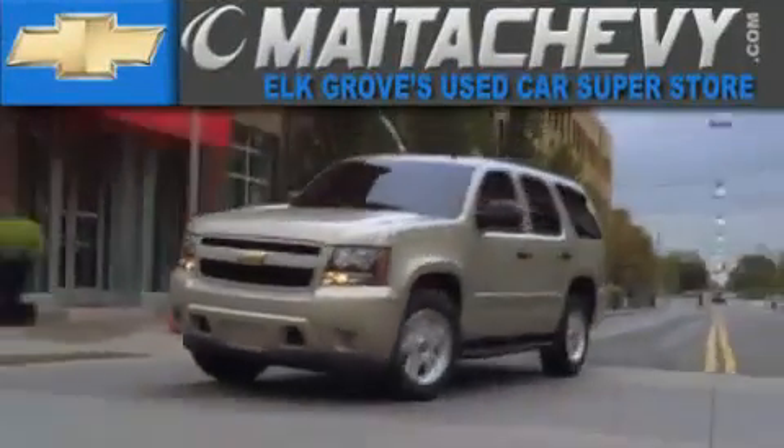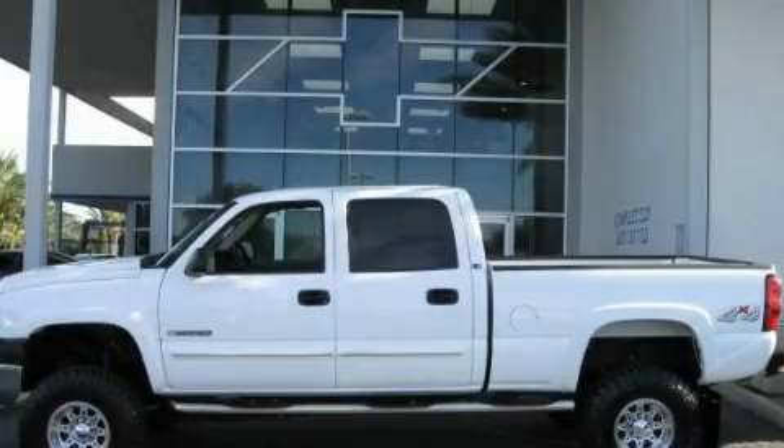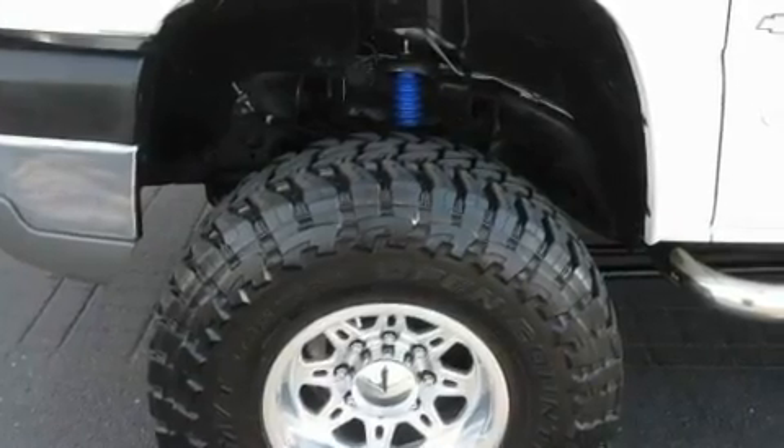Another fine vehicle offered by Meta Chevrolet. This is a 2005 Chevrolet Silverado 2500. Whether hauling, commuting, or towing, this truck is the right one for you.